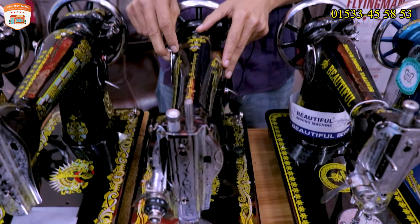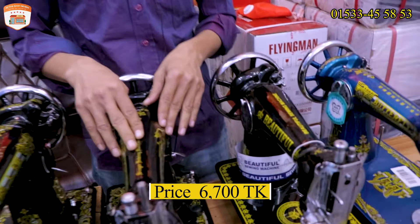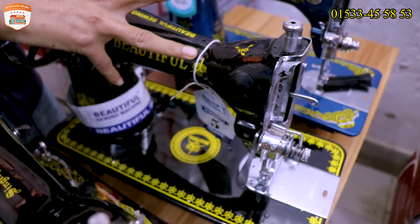The table is 10. Yes, the table is 10. How much does the table cost? This one is 6,600. 6,600. So let me show you this beautiful sewing machine. This is an Indian product.